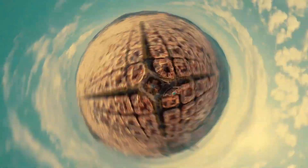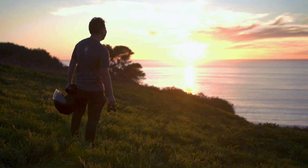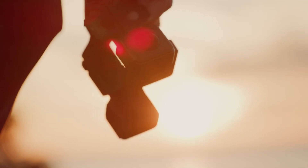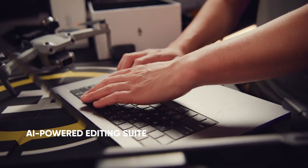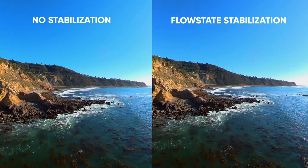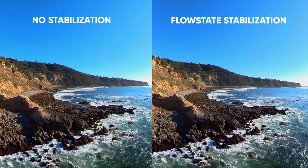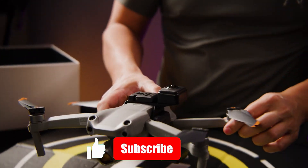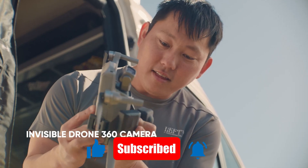But does it perform where it truly matters? In today's deep dive, we'll break down this groundbreaking release. We'll test its flight performance, visual quality, and editing features, and see how it compares with industry leaders. Whether you're a creator, traveler, or just a drone enthusiast, this might be the gear that changes everything. So stick around, hit that subscribe button, and let's find out if Insta360's first drone is the next big thing in the sky.